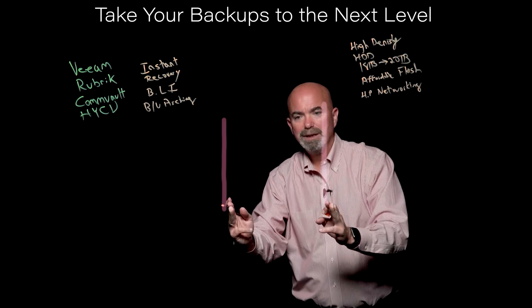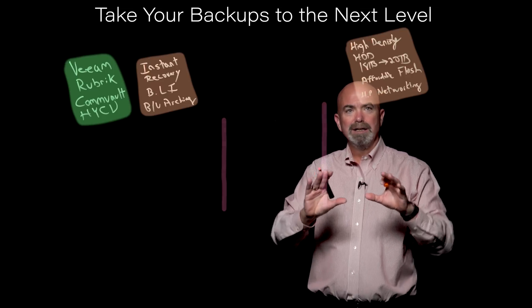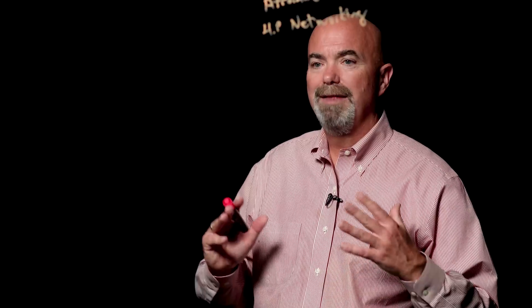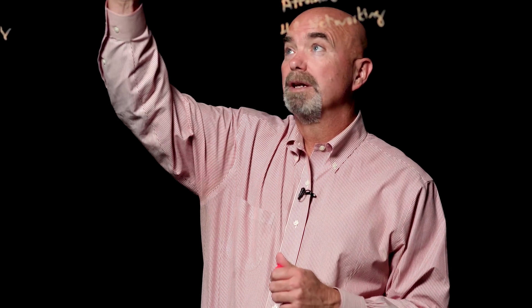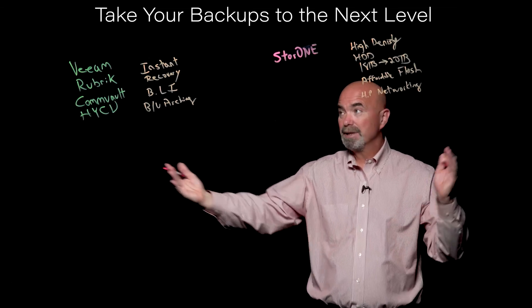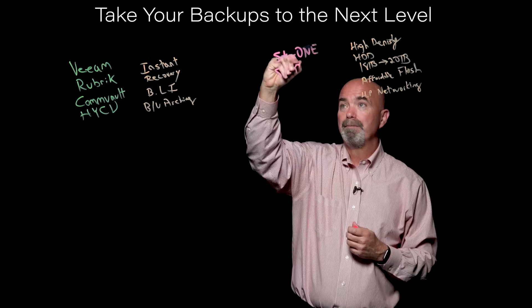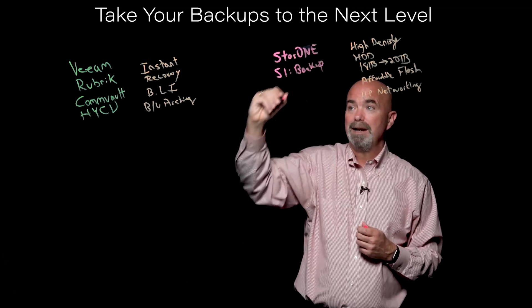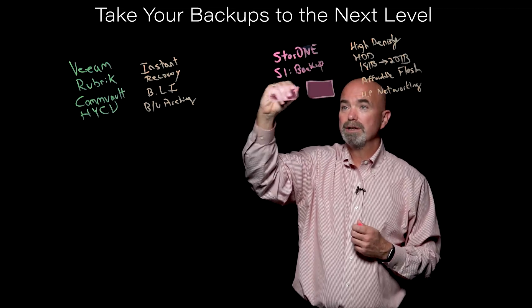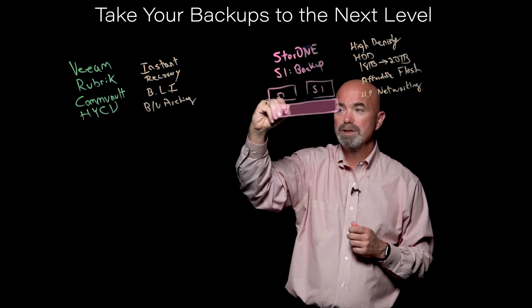In the middle, we've got a bit of a gap. We've got all the right hardware and a lot of development in software, but what we're lacking is a backup storage software solution that can bring all this together. That's what we've done at StoreOne. We call it S1 Backup. It provides a highly available backup storage architecture powered by a small flash tier used as storage, not as cache.